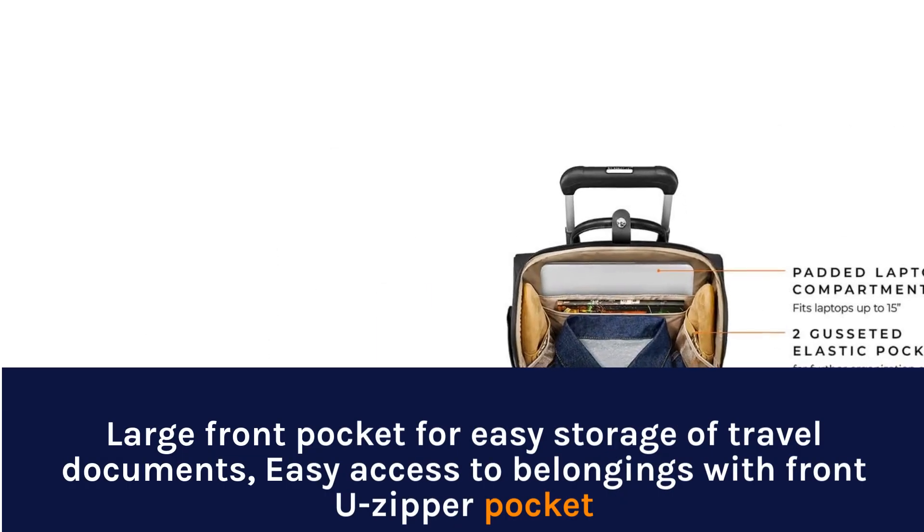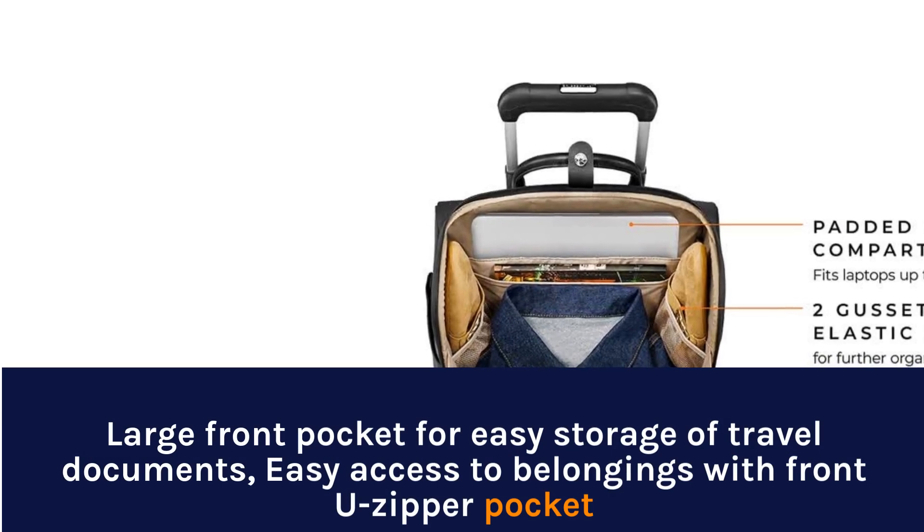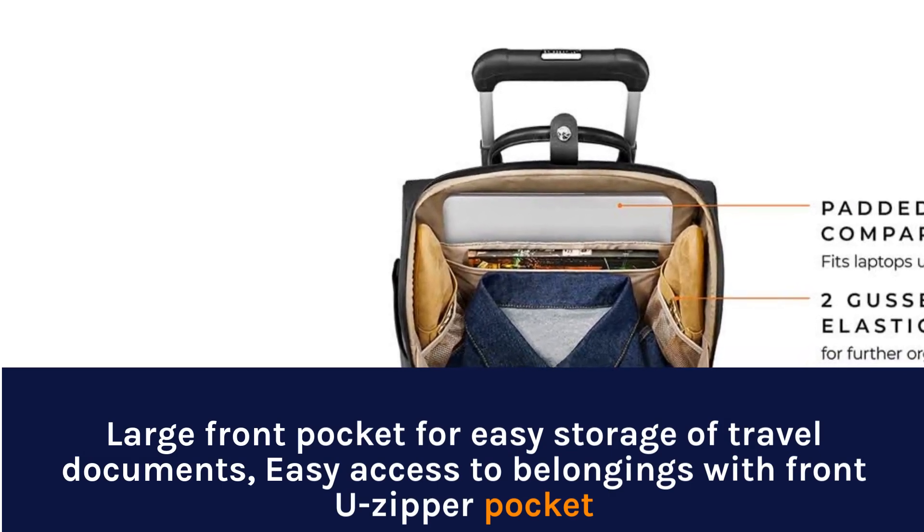Large front pocket for easy storage of travel documents, easy access to belongings with front-view zipper pocket.